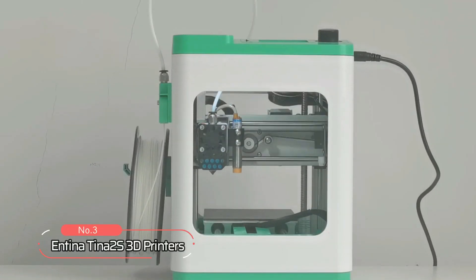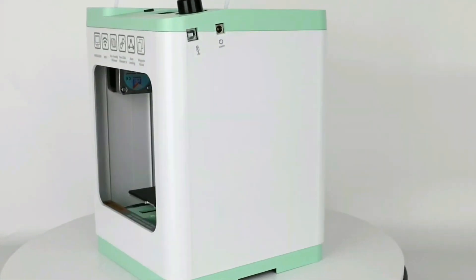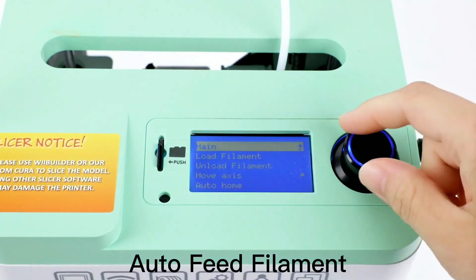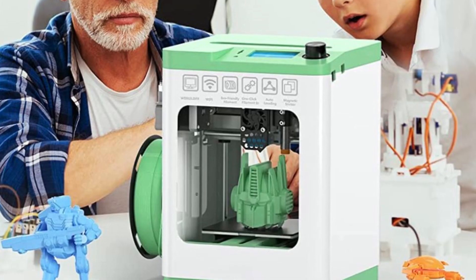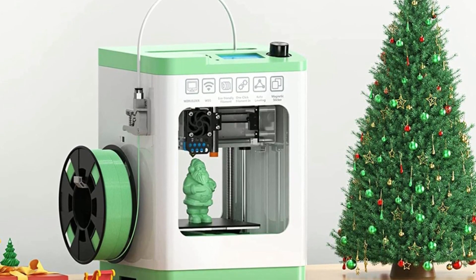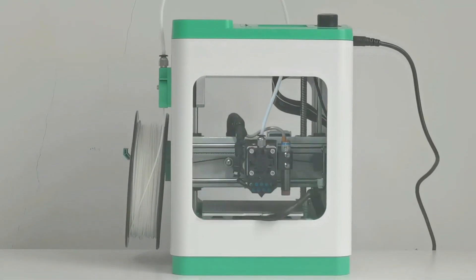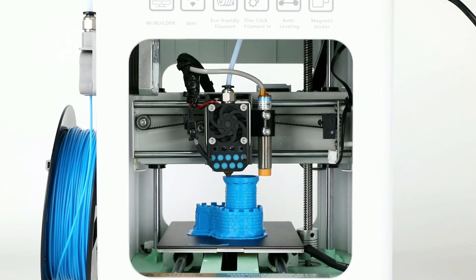At number three on our list is the Entina Tina 2S 3D printer. With its compact size and fully assembled body, it is ready to print right out of the box, making it ideal for beginners and children alike. This printer comes equipped with an auto-feed filament system, an SD card slot for convenient file transfer, and an upgraded Wi-Fi module for faster and more stable file transfer. One of the most impressive features is the completely intelligent self-developed app, which has a massive model library and one-click control, allowing you to print via the app, USB, or Waybuilder slicing software.